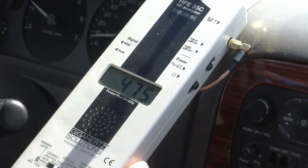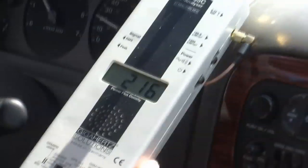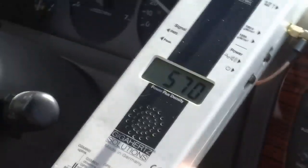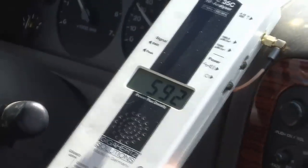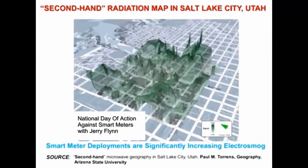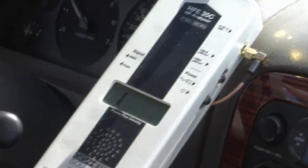You know those horror movies - like the spider movies where everything gets covered with spider webs? Well, if you could visualize this, the radiation is now blanketing this city with all this radiation. We just want to show you how much is here today.